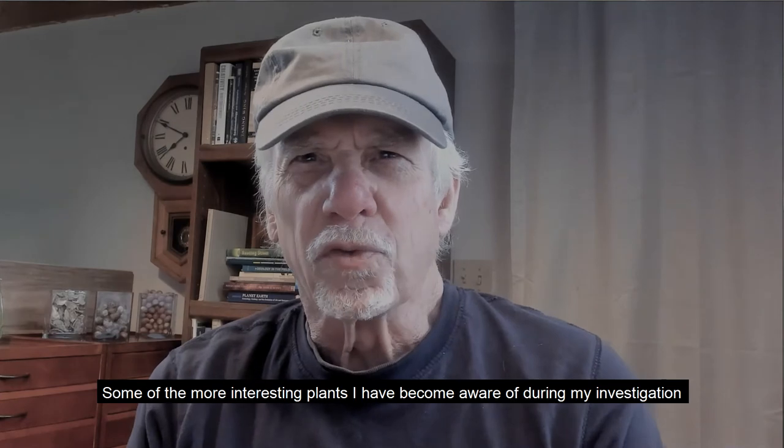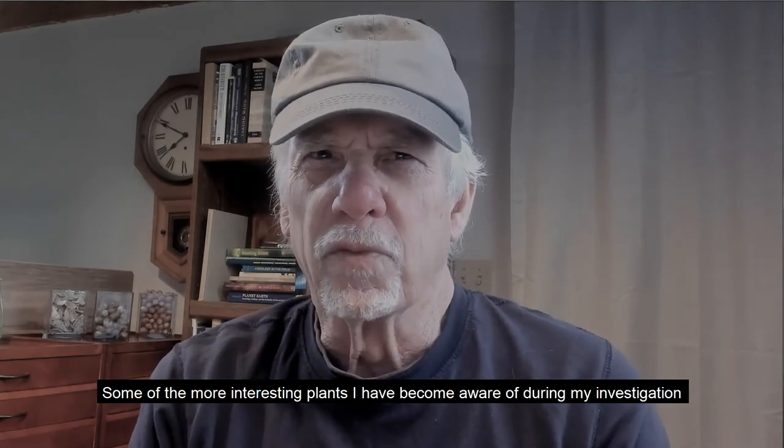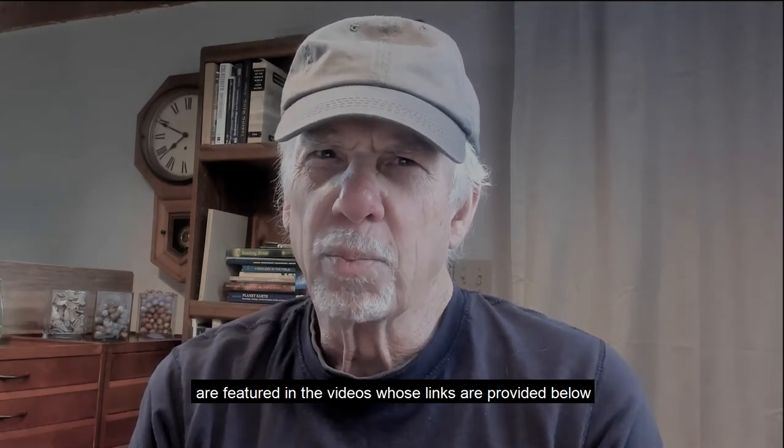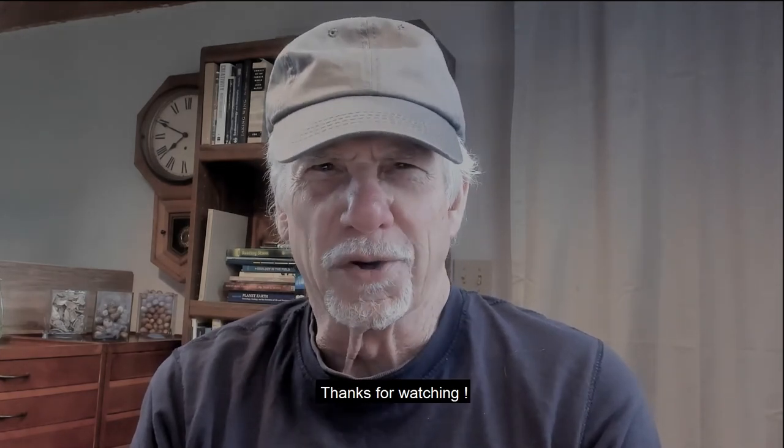Some of the more interesting plants I have become aware of during my investigation are featured in the videos whose links are provided below. Thanks for watching.